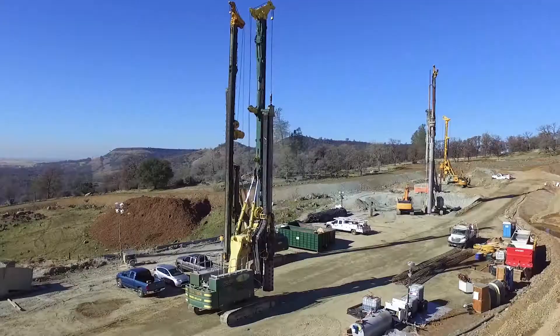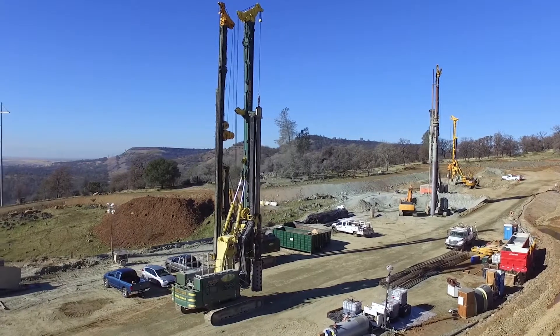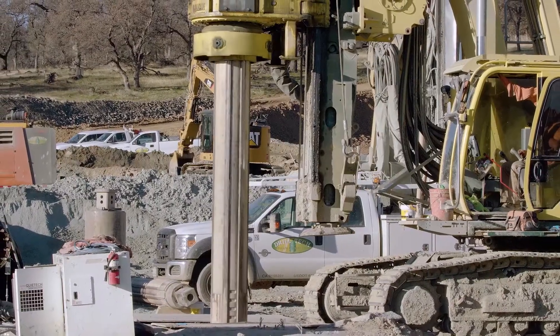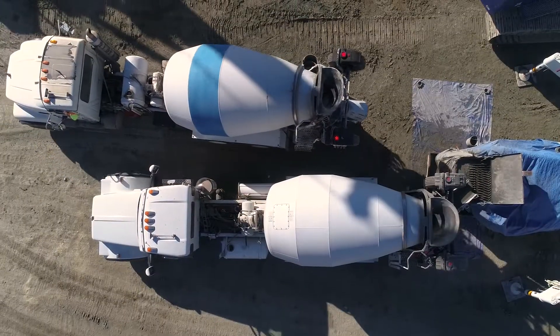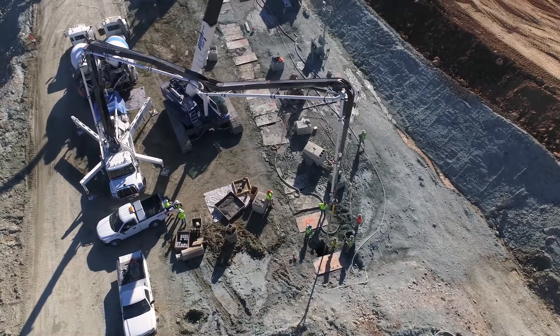Large drills grind into the earth. Concrete sifting trucks back up to the site, and concrete is poured into holes in the ground.